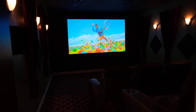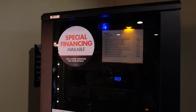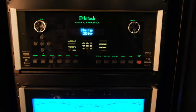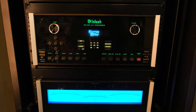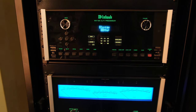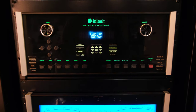Let me show you what's powering this whole thing — here's the rack. Up top we've got a Panamax power conditioner and a cable box. We have the McIntosh MX123 processor, which is continually being upgraded by McIntosh firmware-wise. It just got some new features that are really cool, so if you already own one, you just got some new features — update your firmware.